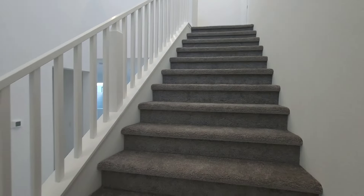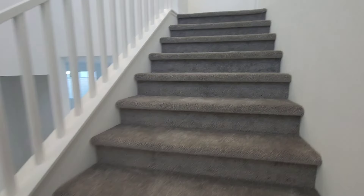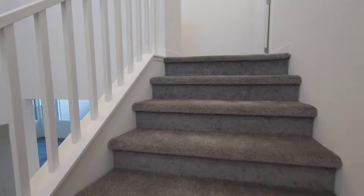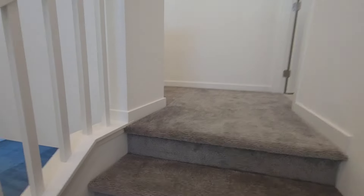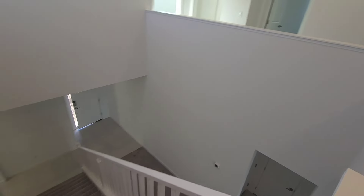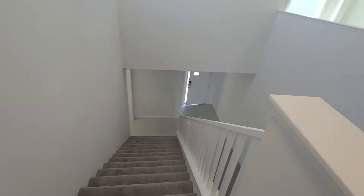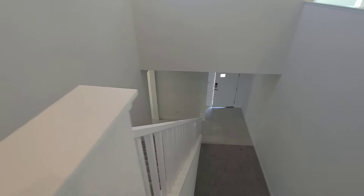Look at this wide staircase — sometimes staircases are very narrow, but not this one. I'll show you from up top so you can kind of see how spacious it is.